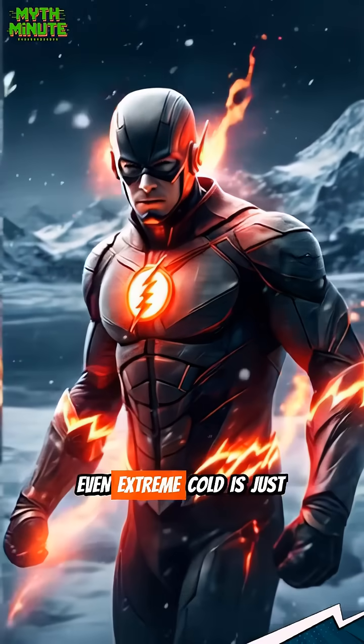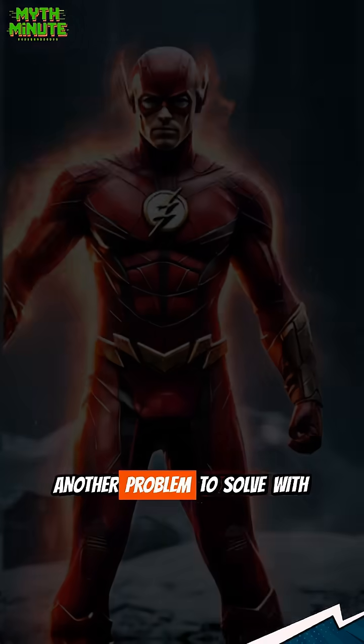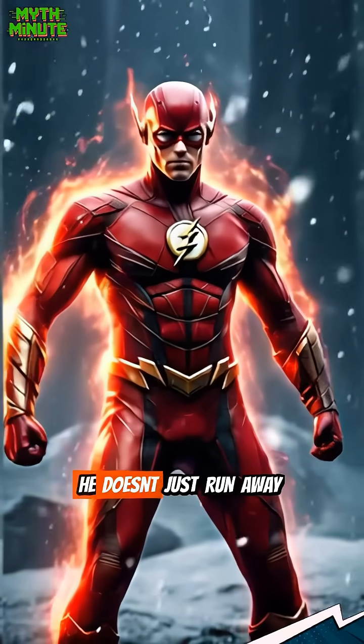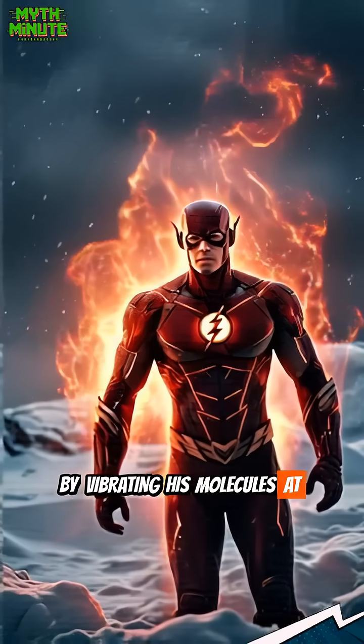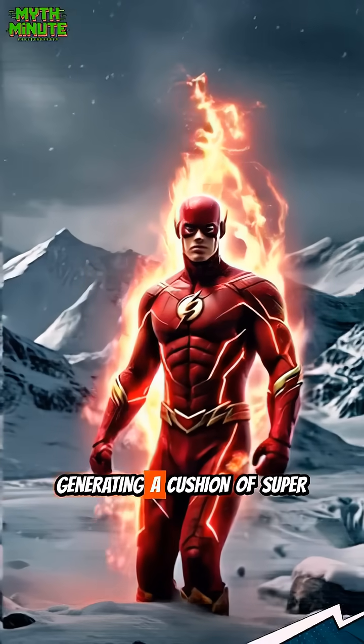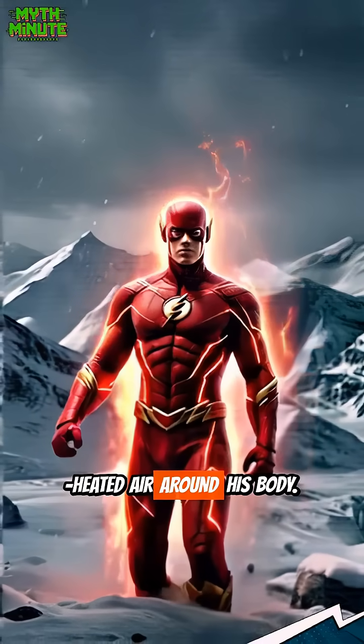When you're the Flash, even extreme cold is just another problem to solve with speed. He doesn't just run away from it — he creates a heat shield by vibrating his molecules at an incredible rate, generating a cushion of superheated air around his body.